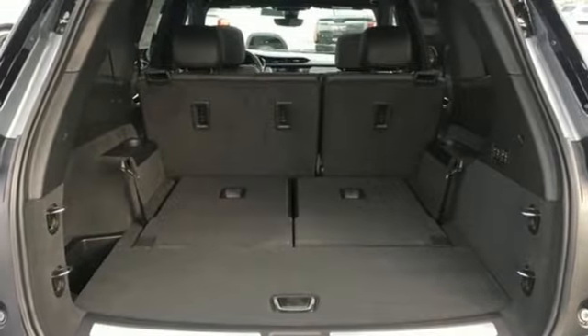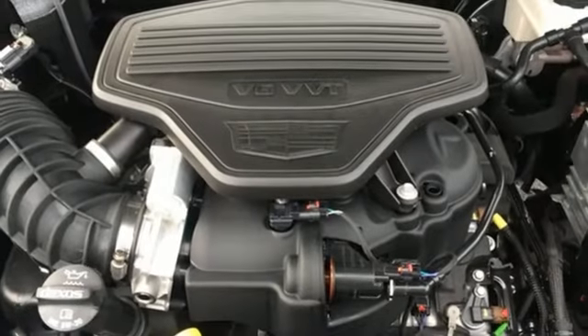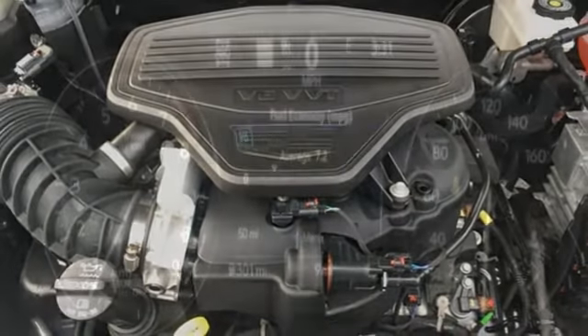Doors and push button start proximity key, dual zone climate control, auto dimming rear view mirror, and a V6 engine.